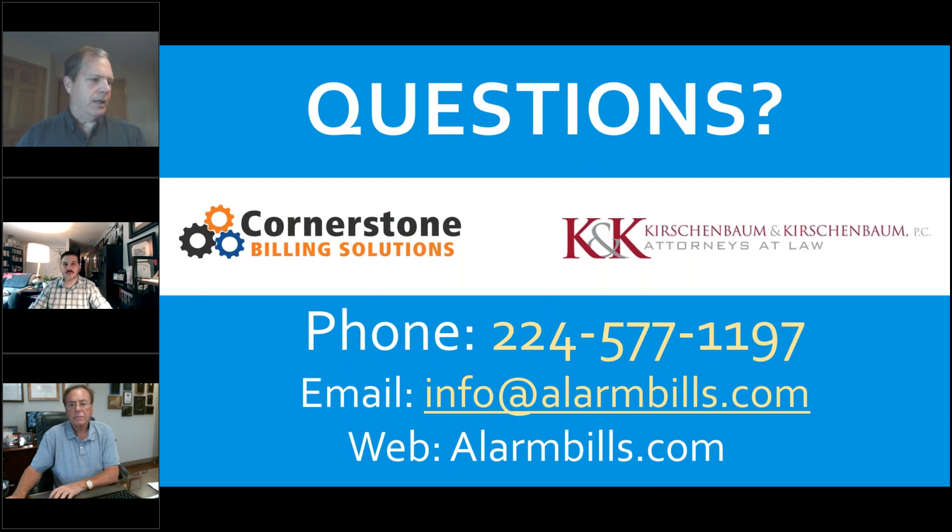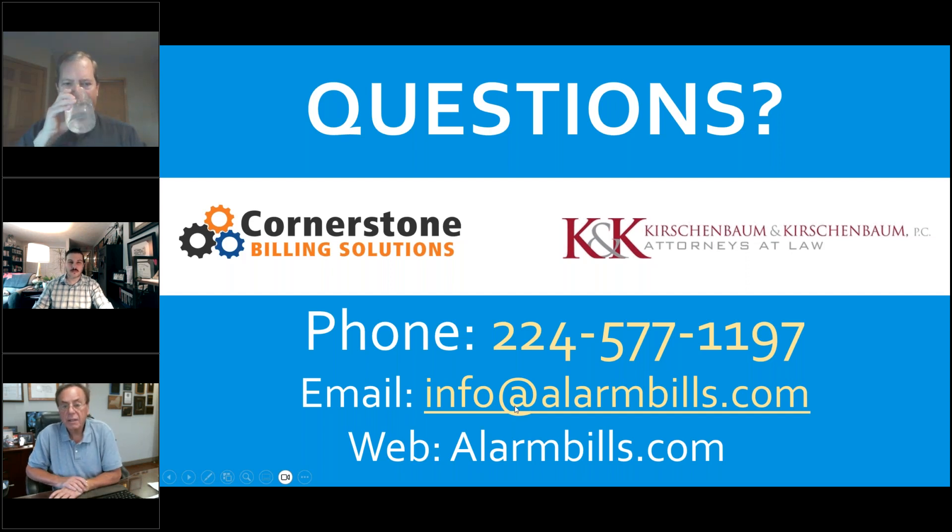First question: can you migrate credit card data from Forte? Yes — we've probably done that from Forte about 20 times. The only issue is that it can take some time — anywhere from a week to four to six weeks — but the answer is yes, we can migrate credit card data from Forte.